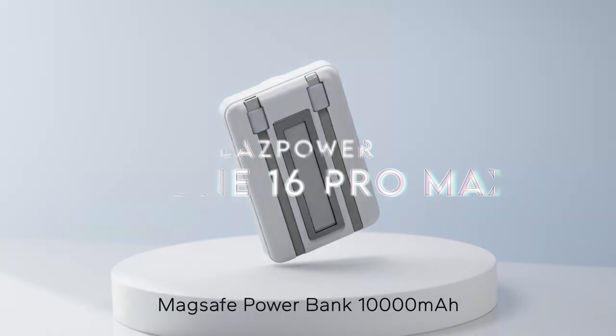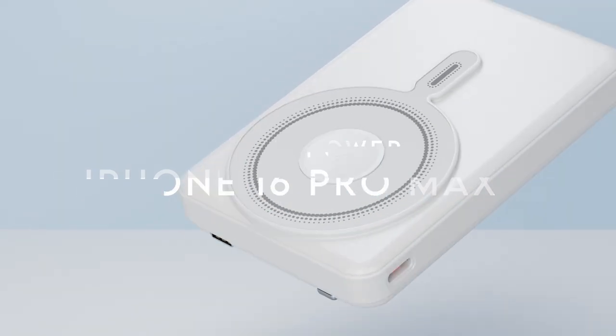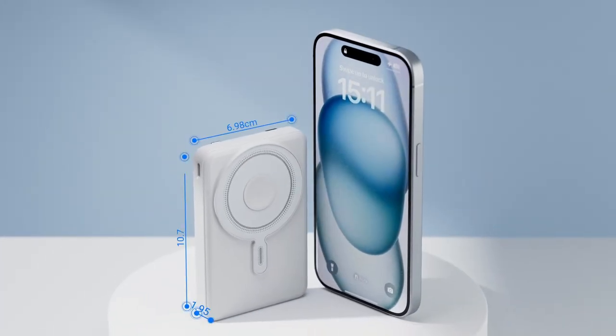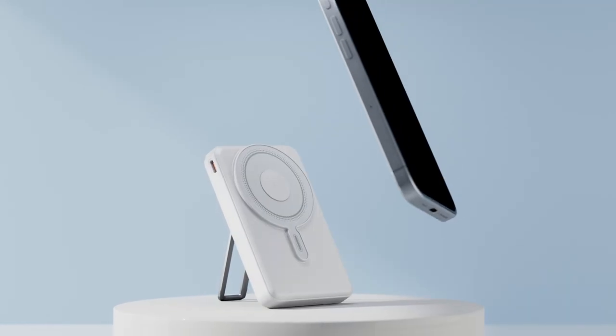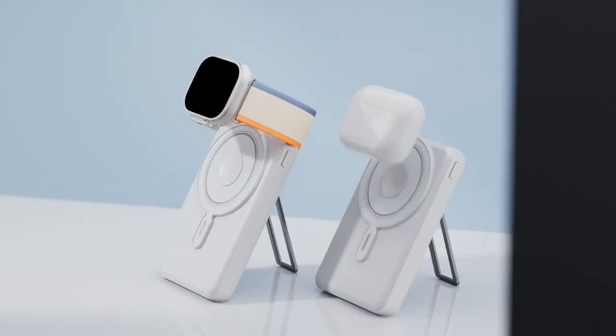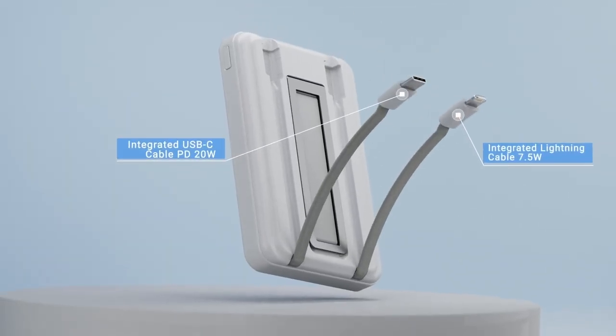On number 6: EasePower. The EasePower 5-in-1 Apple MagSafe portable charger is a game changer for anyone on the go. This powerful charger features wireless charging for your iPhone, Apple Watch, and AirPods, along with two built-in cables for simultaneous charging of two devices — perfect for those busy days when multiple devices need a boost.